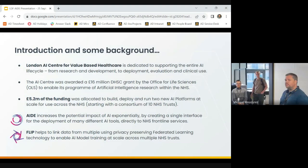Three years ago we started out on a journey based around an Office of Life Science and DHSC grant of £16 million, which basically set up the AI Centre. A portion of that was put into developing two new AI products — one of which is called AID, the AI Deployment Engine, which is the one we're focusing on today. There's also another talk in a couple of days looking under the hood of FLIP, the Federated Learning Interoperability Platform, which is designed for privacy-preserving AI model training. Today we're talking about AID, which is about getting AI into clinical use.